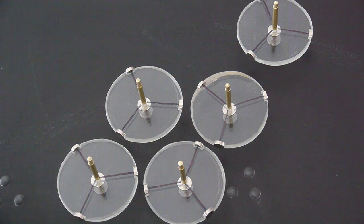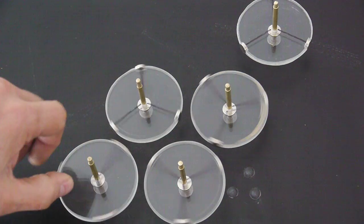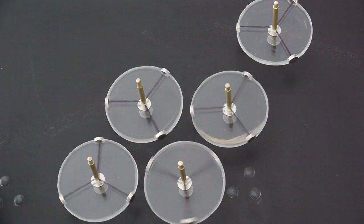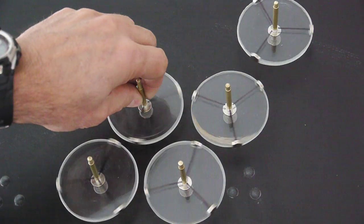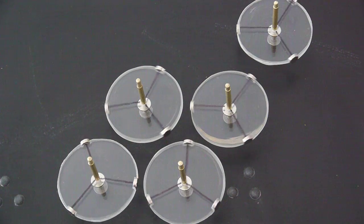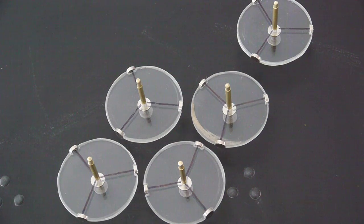Although they have to be fairly close to actually interact with each other, you can see the one on the upper right, which is at some distance, still is feeling the effect of the moving magnets. It's just not able to actually change the course of the other disc that's closest to it.